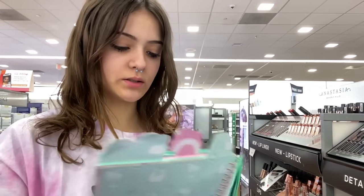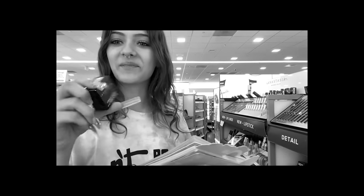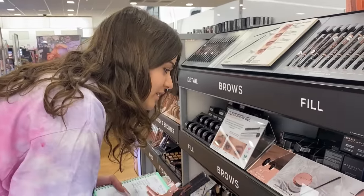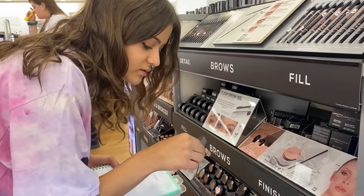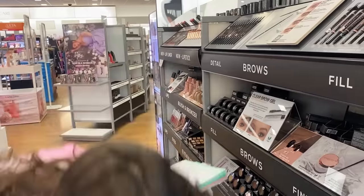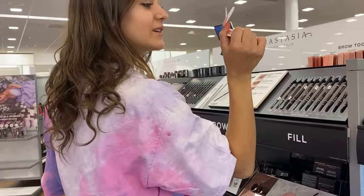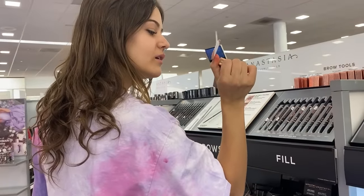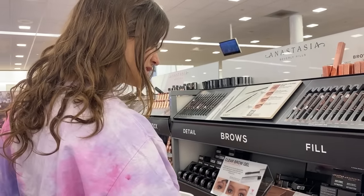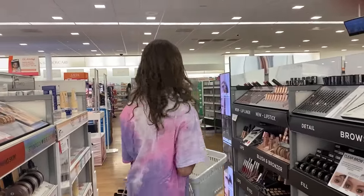Okay, we got the eyebrow pomade — wait, it doesn't come with a brush, it's in a little tiny box. We need a brush. Clear brow gel? No, this is brow gel. We probably need to go to the brush section. Is that not a brush? Yes, that's a brush, but it's part of that. Okay, moving on.